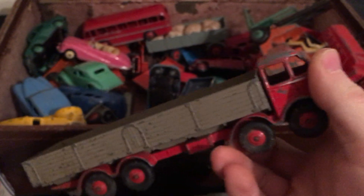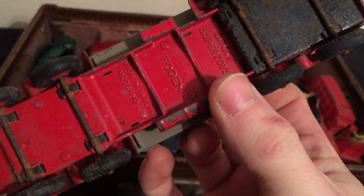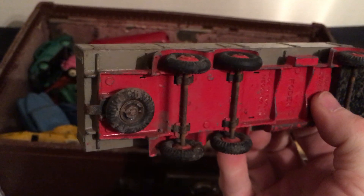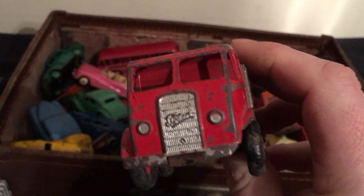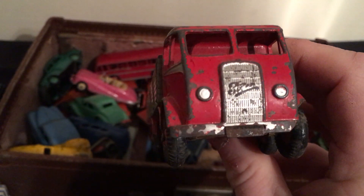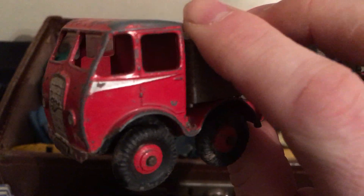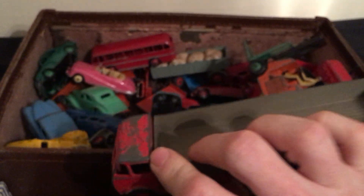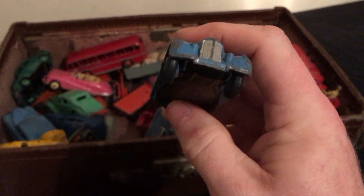There are quite a few flatbeds, so whoever had these must have liked them. Here's another Foden — Foden, I don't know if I'm saying it right — with a spare wheel. Silver decal on it. That's that one.